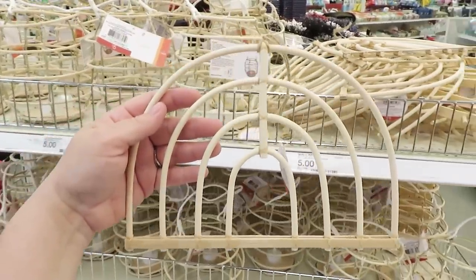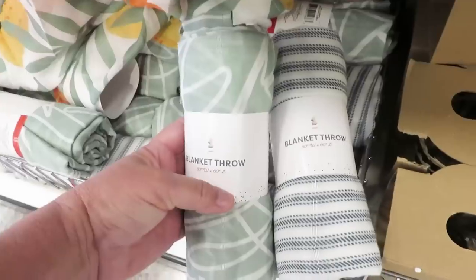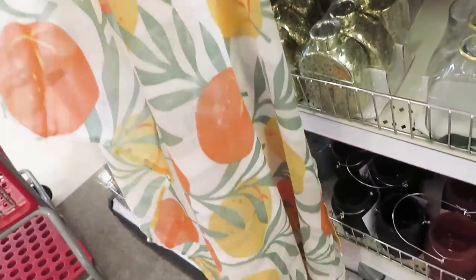They also have some wall decor — these are five dollars — a rainbow and a sun, also for summer. They have some throws out as well; these are very lightweight and come in a green, a blue, and the citrus print.